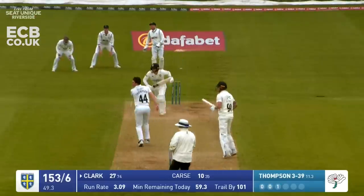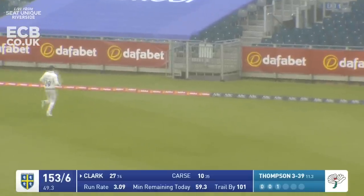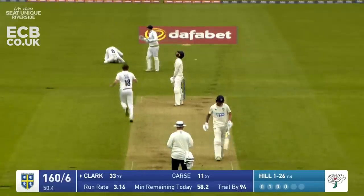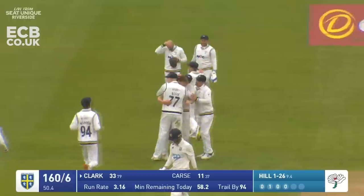Thompson comes in and Clark drives nicely through extra cover - this will have the legs to get to the boundary, slightly over pitched from Thompson with a bit of width. Cass just feeling for that one outside off stump - a really nice channel from Hill, he's got his reward. It's Clark actually who gets the wicket.